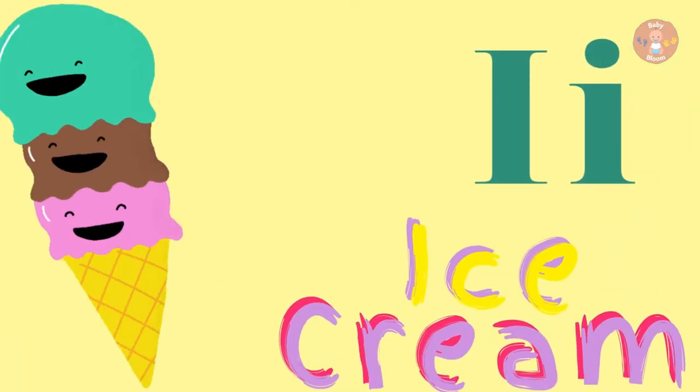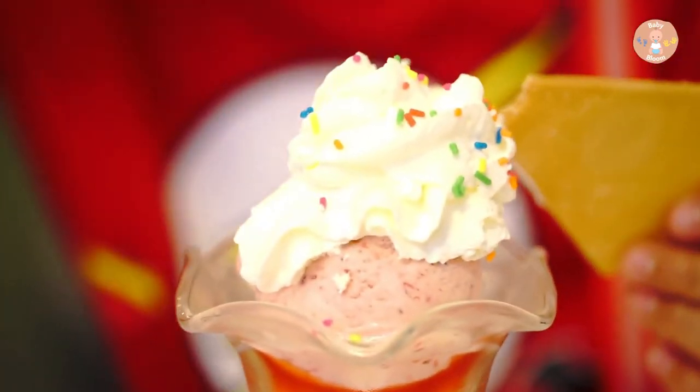I for Ice Cream. Ice Cream is very cold.